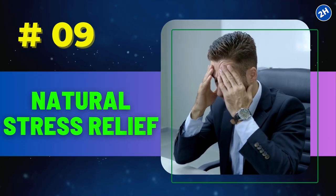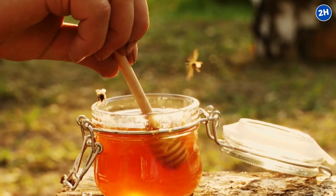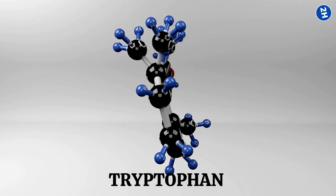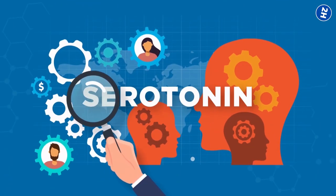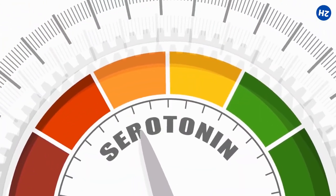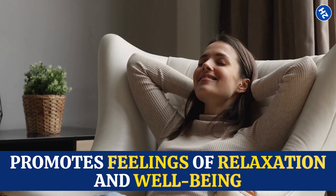Number 9: Natural Stress Relief. Honey itself contains various beneficial compounds that can positively impact your mood and stress levels. One of these compounds is tryptophan, an amino acid that plays a role in producing serotonin, a neurotransmitter known for its mood-regulating and stress-reducing effects. By increasing serotonin levels, honey promotes feelings of relaxation and well-being.